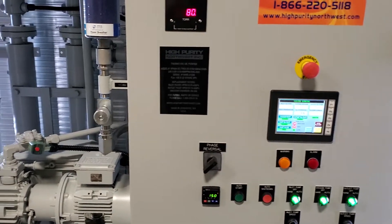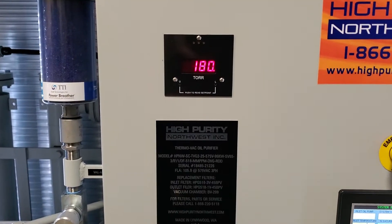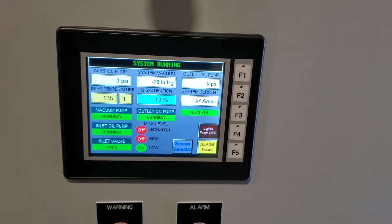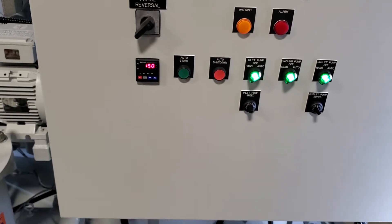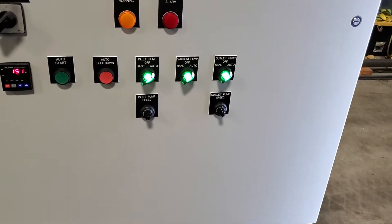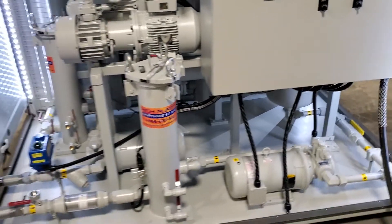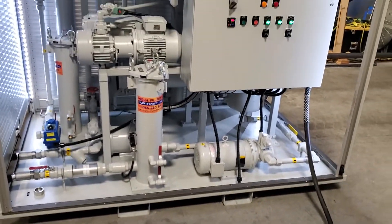Right now we're flowing at about 15 gallons a minute. Vacuum level is about 180 torr, or as you can see on our control panel, 28 inches of mercury relative vacuum, and we're at about 150 degrees Fahrenheit. The system has variable frequency drive pump speed controllers. Right now we're in automatic mode — the system will monitor its own level and adjust the flow rates accordingly to maintain the proper level within the vacuum chamber.